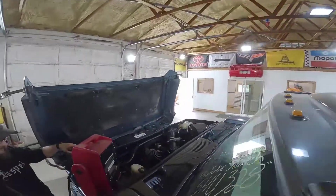Surprise — it's got a supercharger. Look at that. We're going to fire it up here first, though.